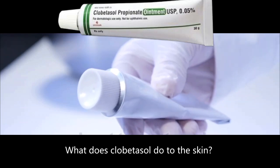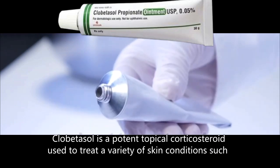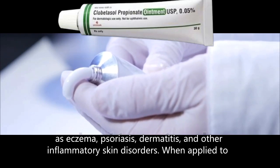What does clobetasol do to the skin? Clobetasol is a potent topical corticosteroid used to treat a variety of skin conditions such as eczema, psoriasis, dermatitis, and other inflammatory skin disorders.